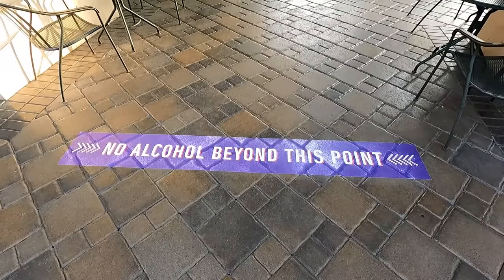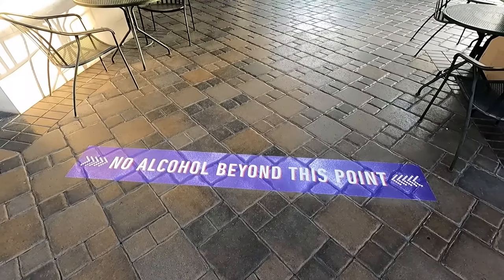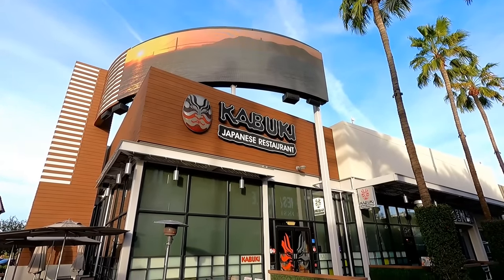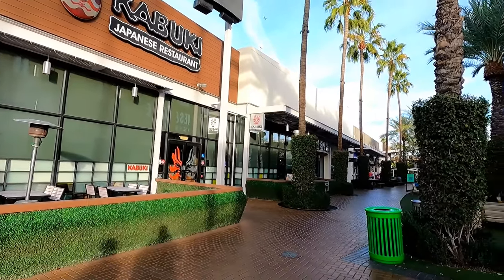There are various signs throughout, like this one telling you where you can and can't go with an alcoholic beverage. I think Tempe Marketplace is one of only two malls in the Phoenix area where this is allowed, the other one being Desert Ridge Marketplace. It was a beautiful day when I filmed this, so going for a sip and stroll sounded like a good idea.